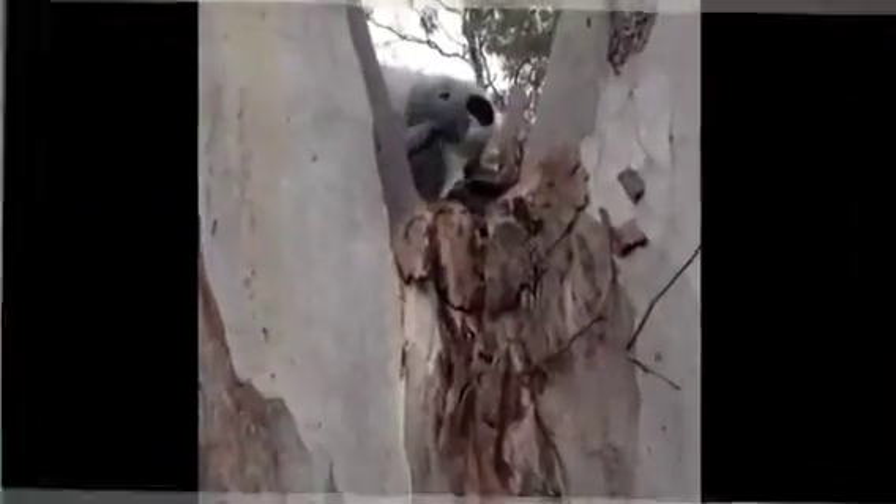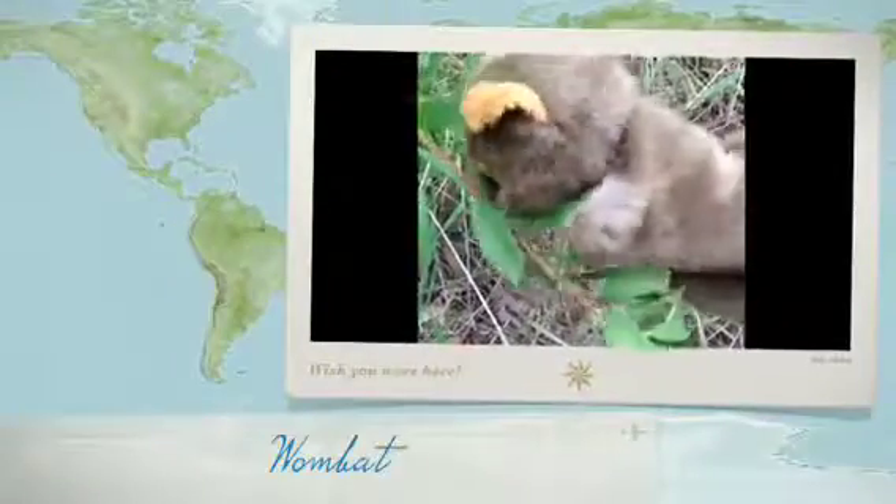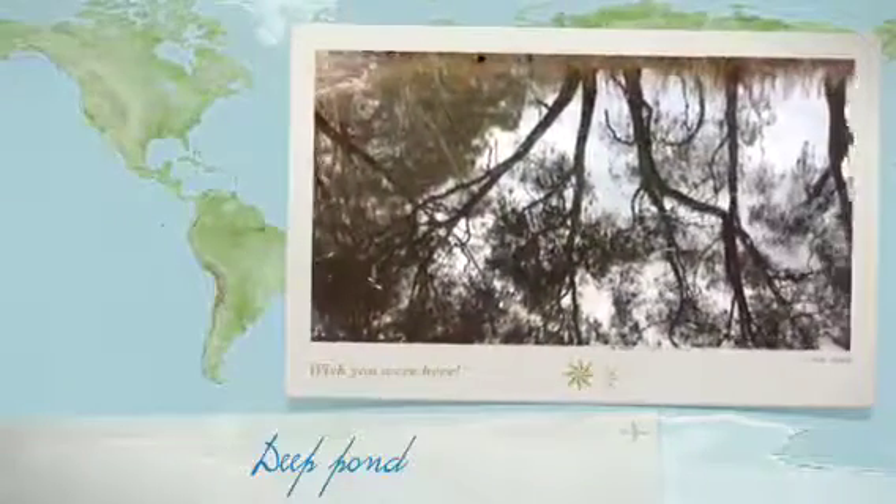While you walk through the nature park, you may see all different sorts of animal and bird prints. Following the paths are creeks that lead you to a deep pond which wild ducks call home.